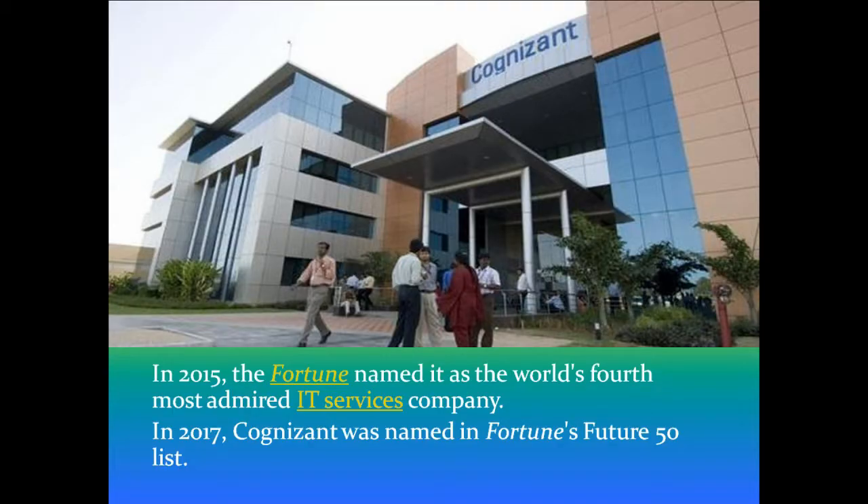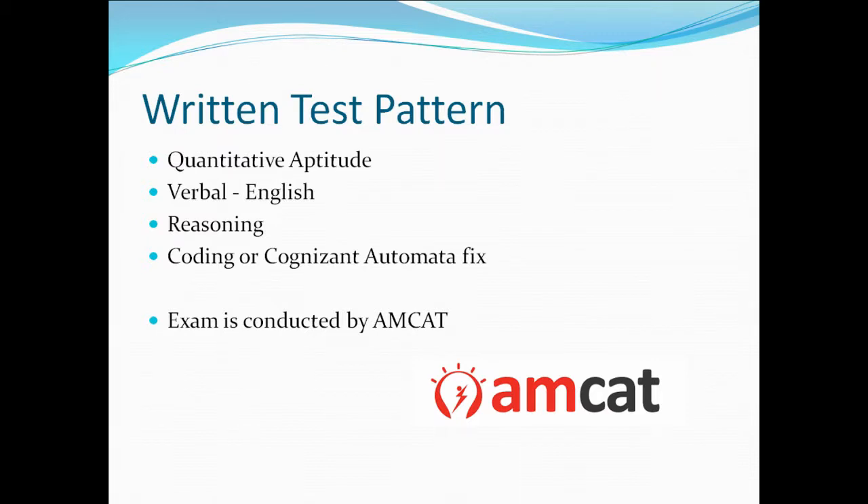In 2015, Fortune named it the world's fourth most admired IT service company, and in 2017 Cognizant was again named in Fortune's Future 50 list. It is also a part of the Fortune 500 companies.